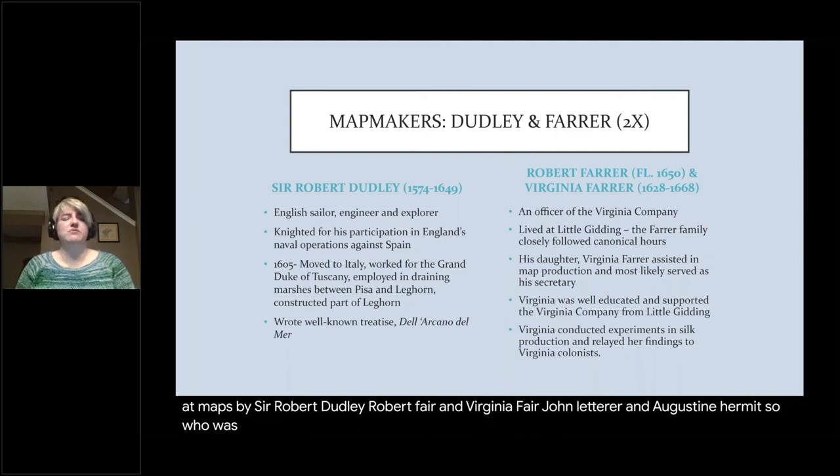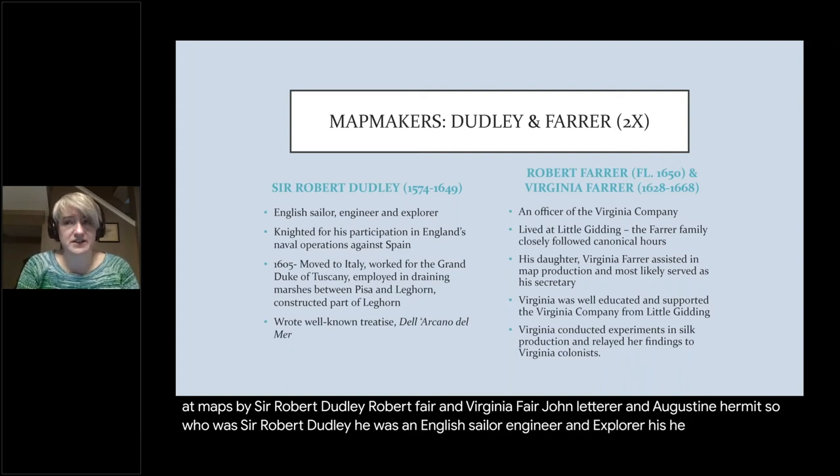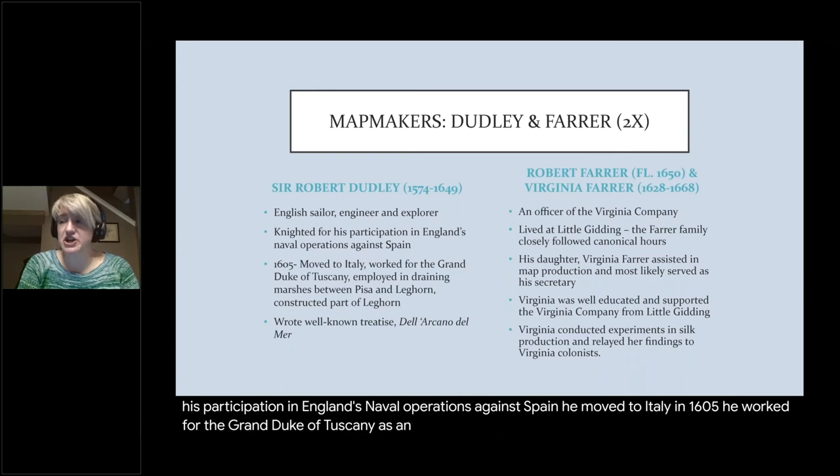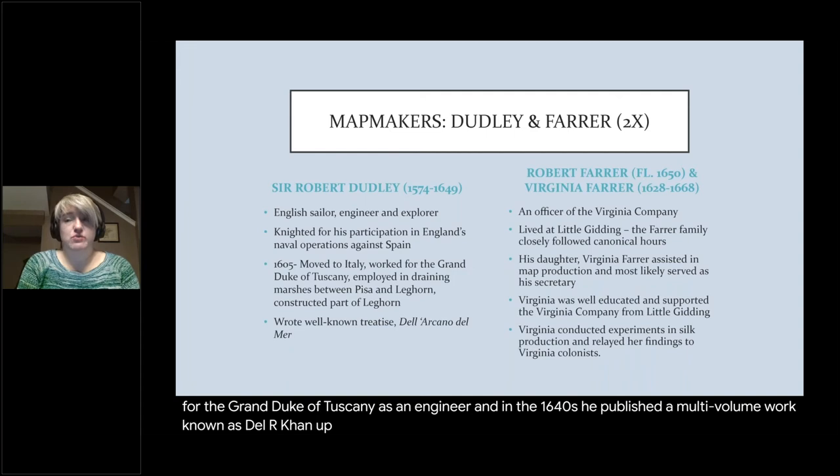Who was Sir Robert Dudley? He was an English sailor, engineer, and explorer who was knighted for his participation in England's naval operations against Spain. He moved to Italy in 1605, worked for the Grand Duke of Tuscany as an engineer, and in the 1640s he published a multi-volume work known as Dell'Arcano del Mare. Sir Robert Dudley had a very interesting life.